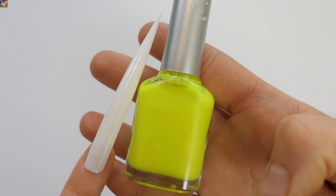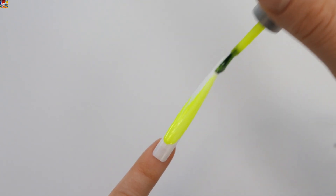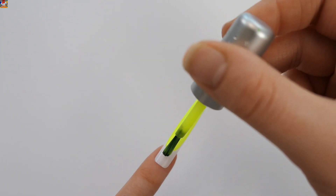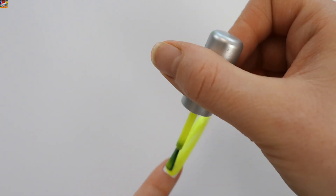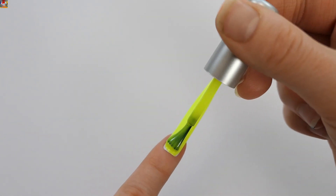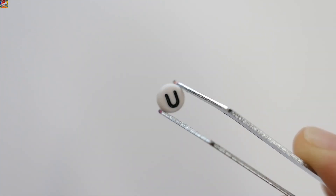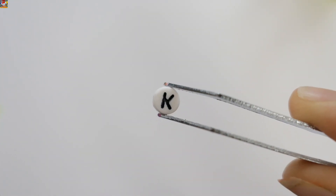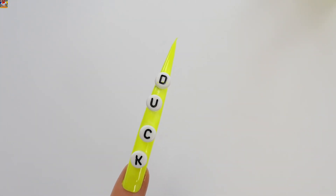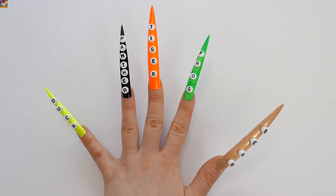And the last color is yellow. D, U, C, K — Duck. Five beautiful colors and five animals' names.